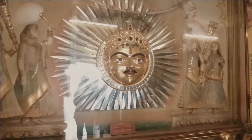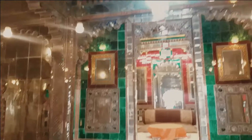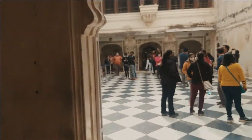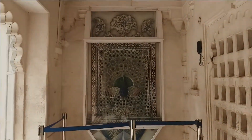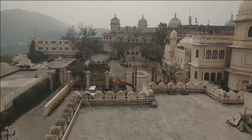It was made for puja, which the king was doing here. The king has been living here now in the 76th generation.